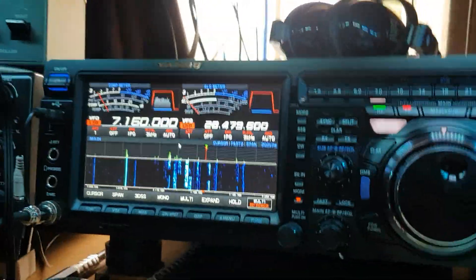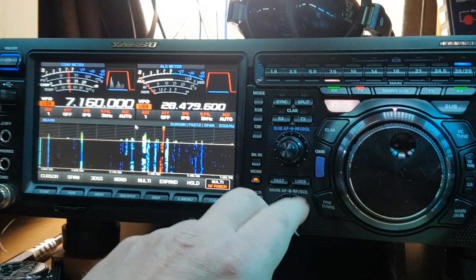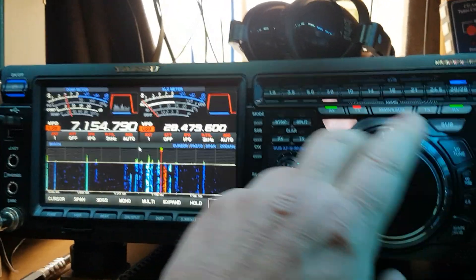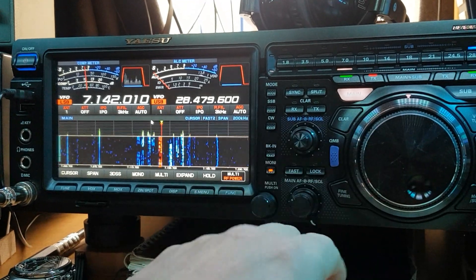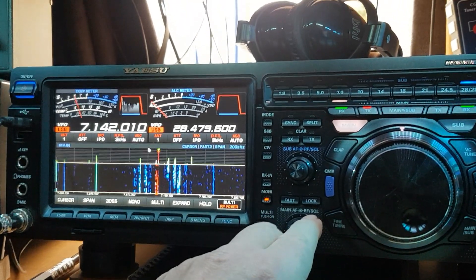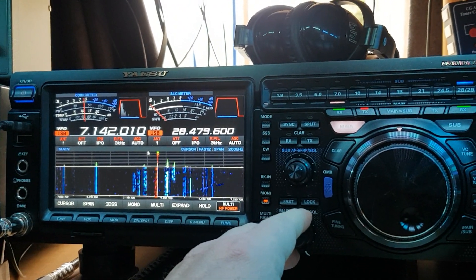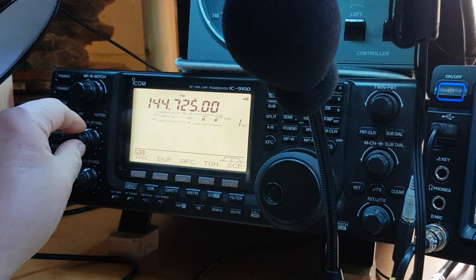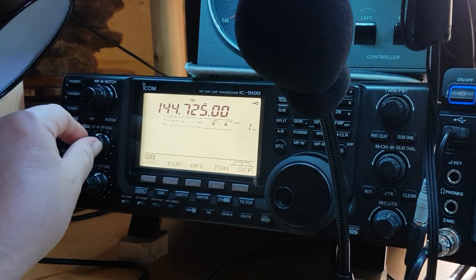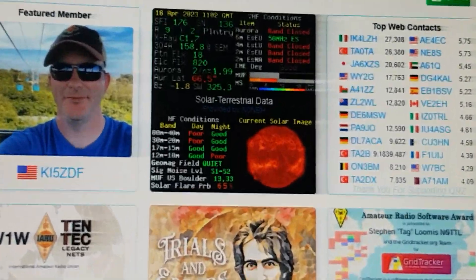Welcome back for another video. I've been listening to WAB lads again, it's been quite good. Today I've been sat on Sunday, just working 40 meters into the local area, into the United Kingdom, some of the repeaters around 3 meters. Let's turn that down — just another quick video today.